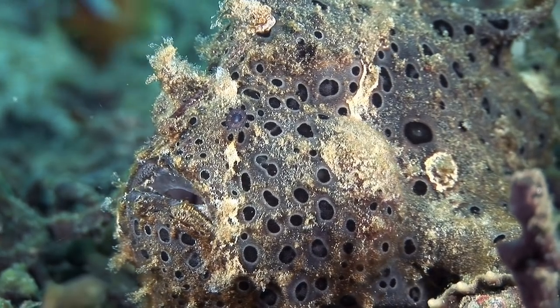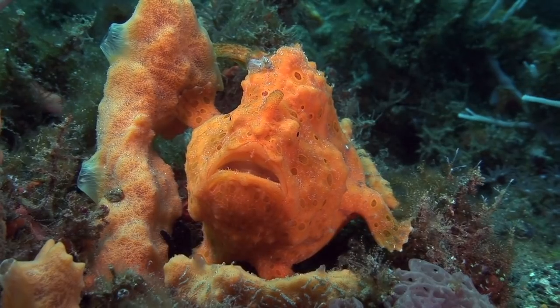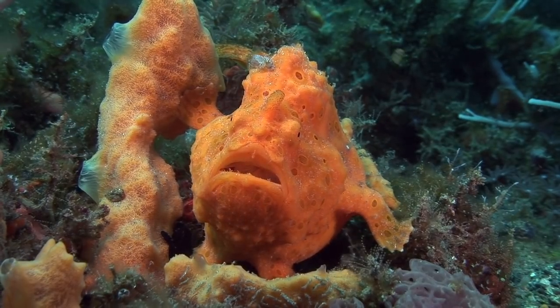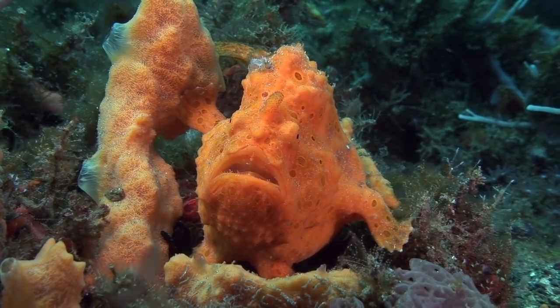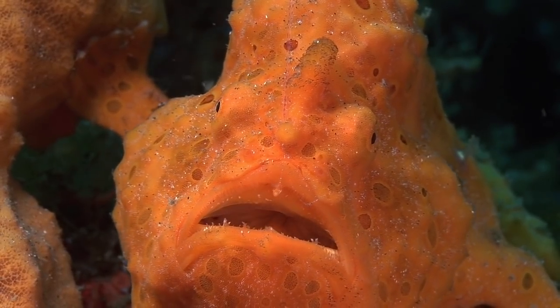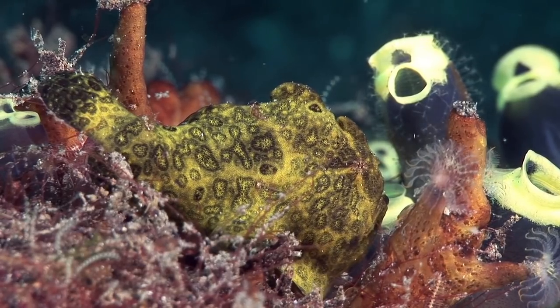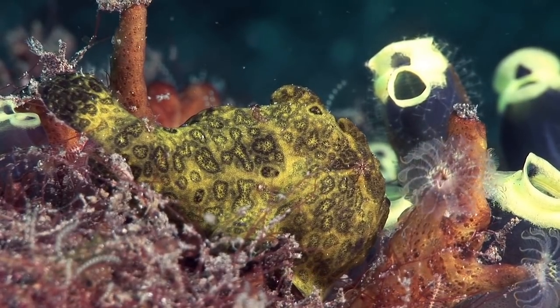Frogfishes are highly camouflaged to resemble sponges or rocks covered in algae. They have an amazing ability to adapt their skin color and texture to blend in with their surroundings, and numerous color variations of the same species can be found. This makes it very difficult to distinguish between different species.